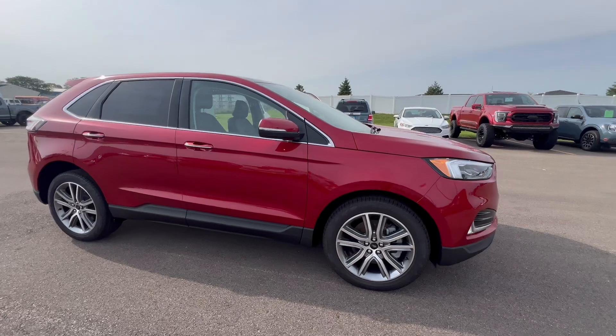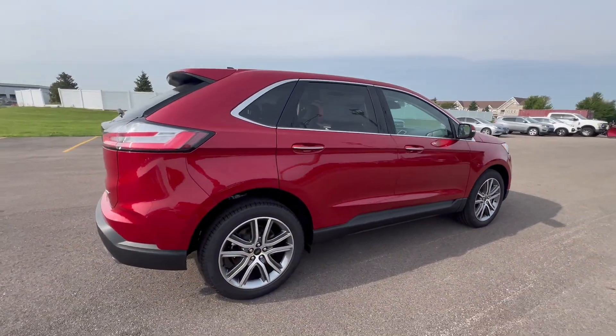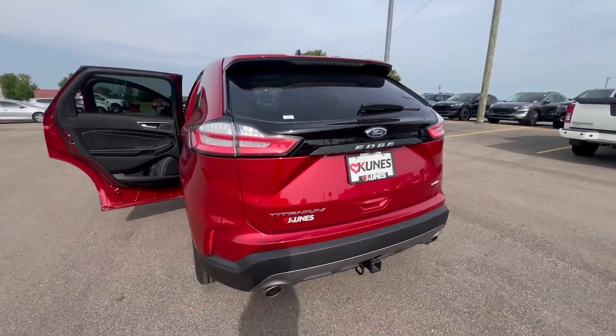Today I'm excited to show you the brand new 2024 Ford Edge Titanium. I'm excited to show you this one because it does come with a lot of the bells and whistles that people love.